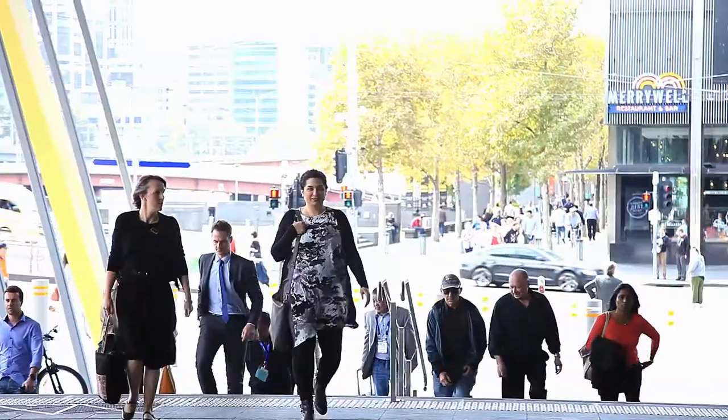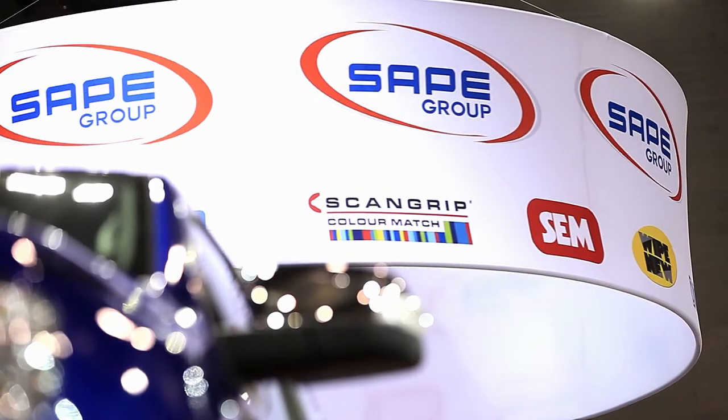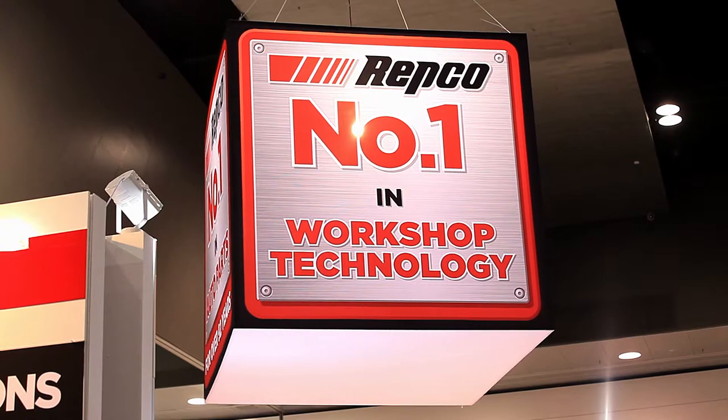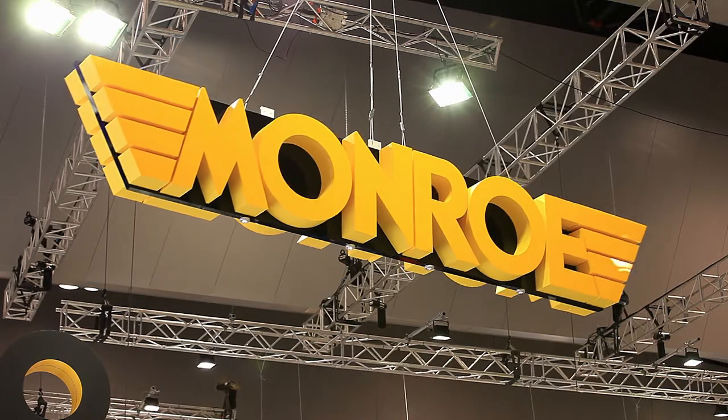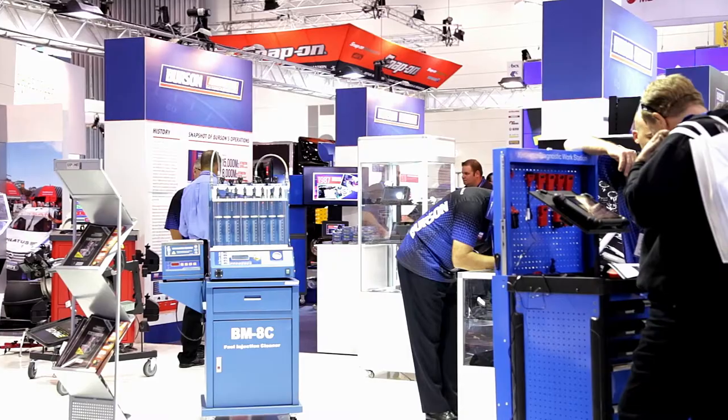Anyone selling product in the automotive industry in Australia should be exhibiting at this show. You get to see 12,000 buyers from all around the country. We've got international visitors looking to source parts from Australia. We have 420 exhibitors and they represent the full span of the industry, from the large multinational companies right through to small companies and everything in between.